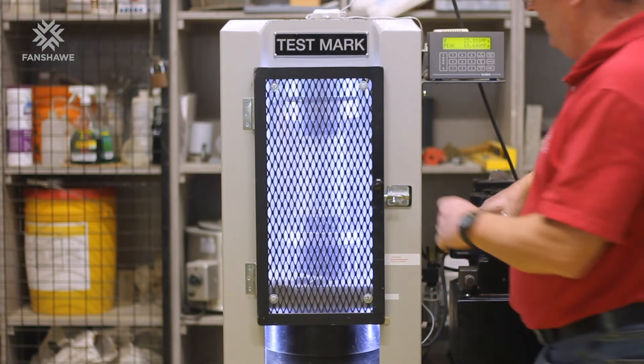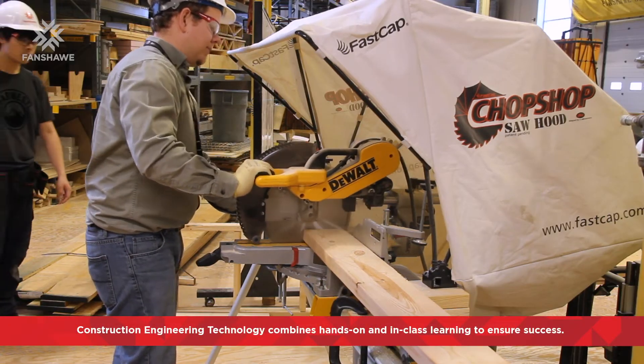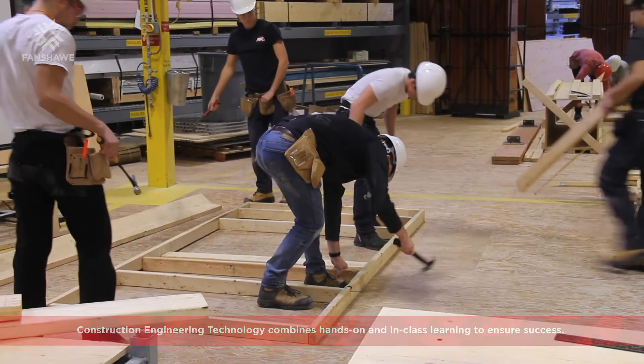We've used a machine that basically compresses concrete to test the PSI of concrete. You get your theory in lectures and then you really get to see it in real time and build it yourself.